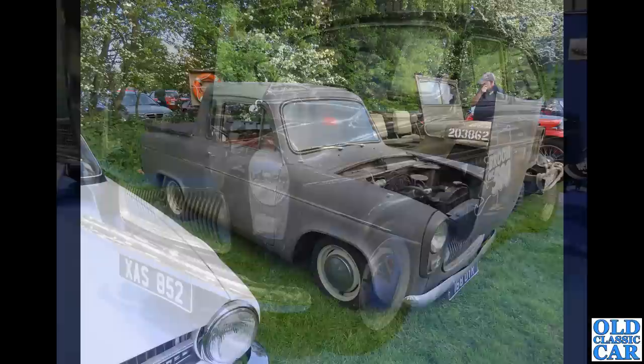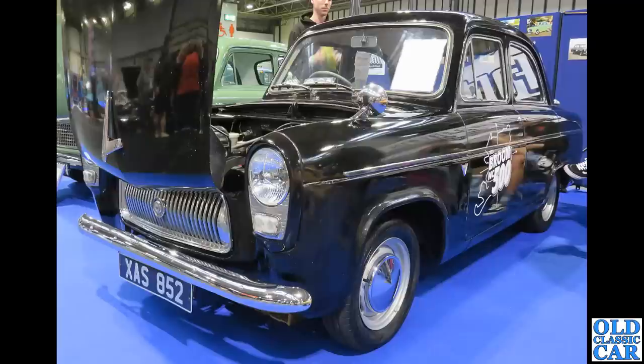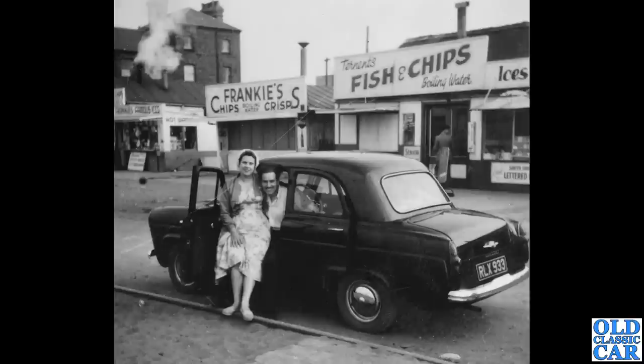Down to the NEC Classic Car Show, where several 100es have been seen over the years. XAS 852 dates to 1958; it's a Prefect — you can tell it's a Prefect because it's got four doors. This was the plusher version of the 100e.